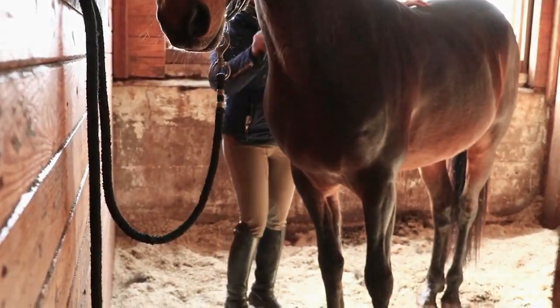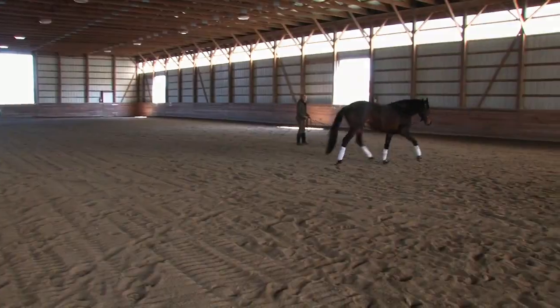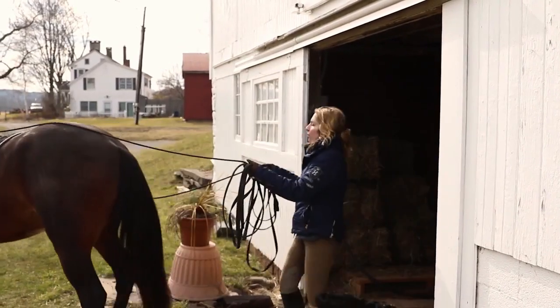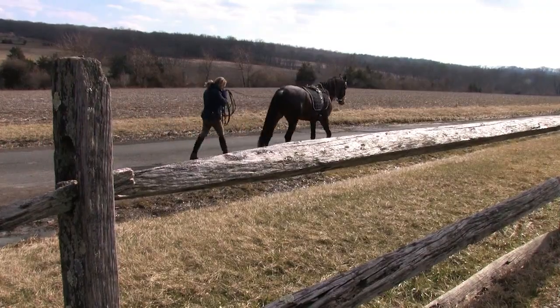Known for its hardiness, the Marwari is a rare breed of horse from India. It's also known for its inward-turning ear tips. It comes in all equine colors, although pinto patterns tend to be the most popular with buyers and breeders.